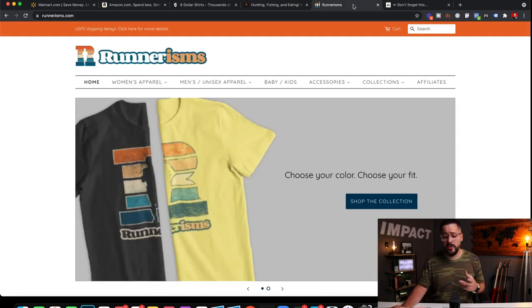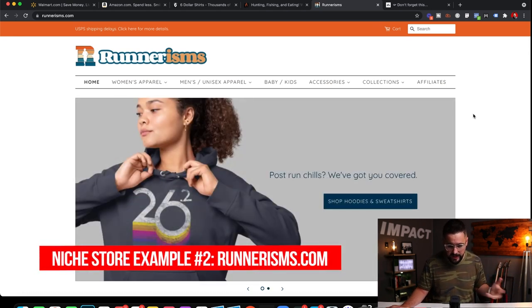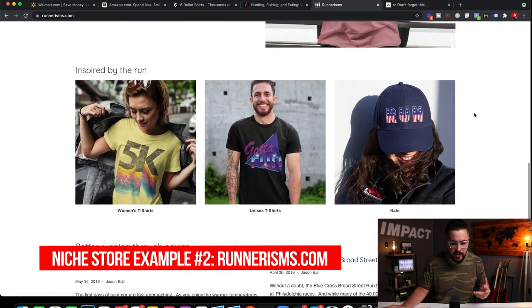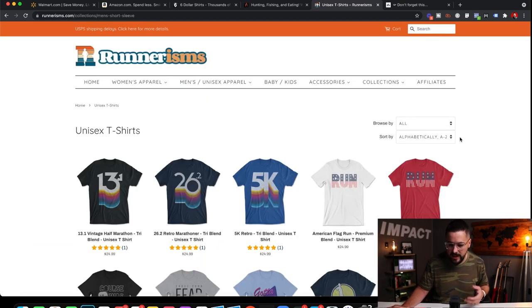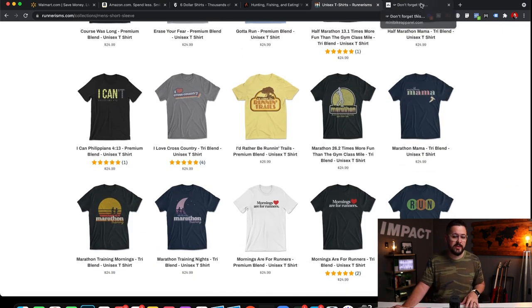The next one I want to look at is runnerisms.com — another one of our students that I've reviewed on the channel before. It's all around running. Everything is focused around running. They're not selling everything under the sun — they're selling just apparel and different products around the running niche, and they are very successful with this.